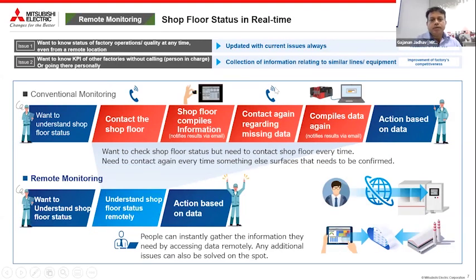This is about remote monitoring. In conventional or classic monitoring, a senior member of the company — say the MD or CEO — wants to understand the shop floor status. He asks his assistant to contact the shop floor. The shop floor compiles the data and sends it via email. Some things may be missing, so the shop floor is contacted again, data is compiled and sent back. With remote monitoring, there is no intervention from anybody and no possibility of any manipulation — the senior member can directly understand what is happening on the shop floor.